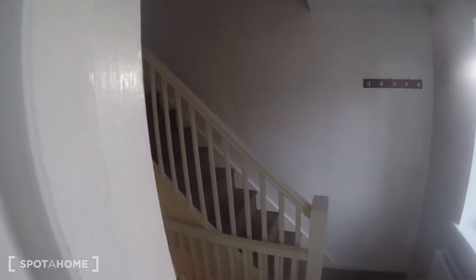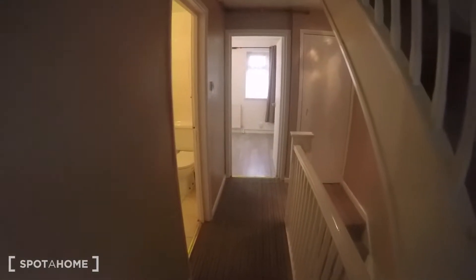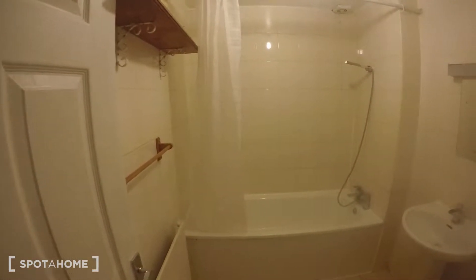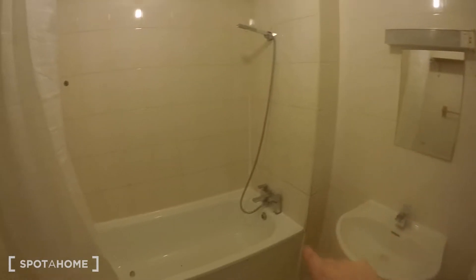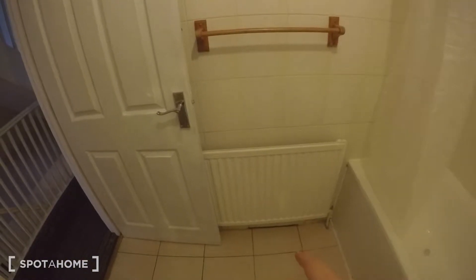This entire property has been redecorated very recently — so recently that I can still smell the paint. This is the shared bathroom: it's nice and spacious, with a toilet, sink, mirror, bath and shower unit, a shelf up there, and a heater underneath.